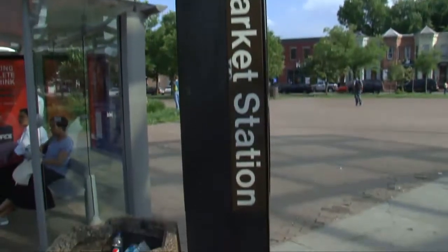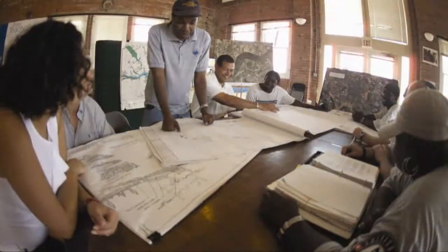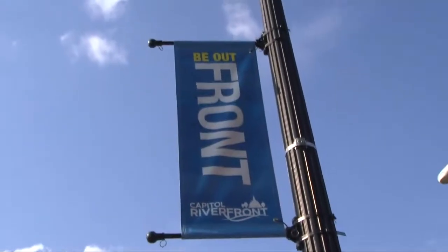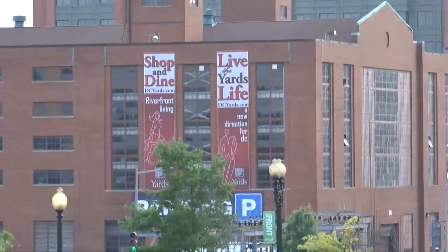We're here at the Eastern Market Metro Station, at the heart of the Capitol Hill neighborhood surrounded by 19th century row houses. Several years ago I was involved as a liaison between the city government, the federal government and the community here in this neighborhood. Together we brought the parties to work on the revitalization of this corridor and the revitalization of the Anacostia waterfront. The idea of the Anacostia planning process was to include all of the neighborhoods that abutted the river to create a vision for how this neighborhood and many others like it along the river could be connected together.